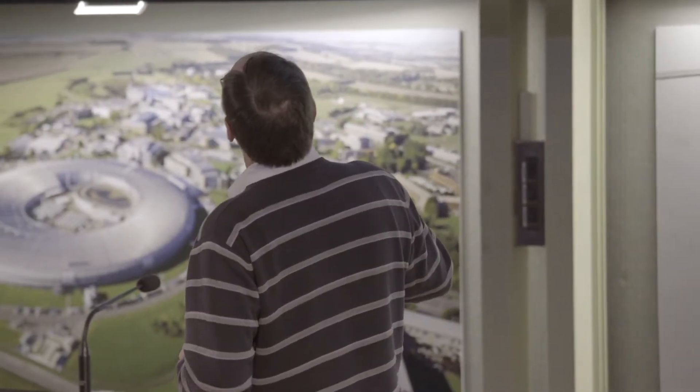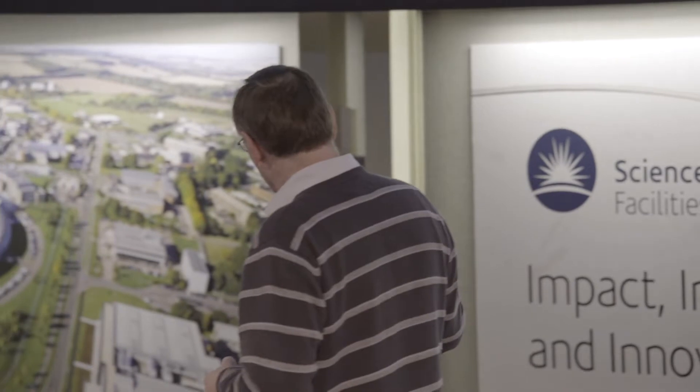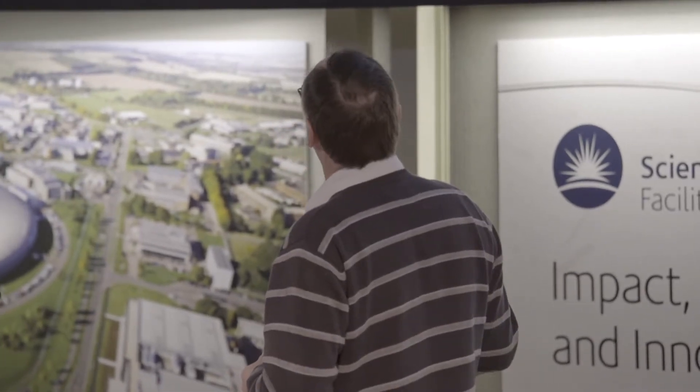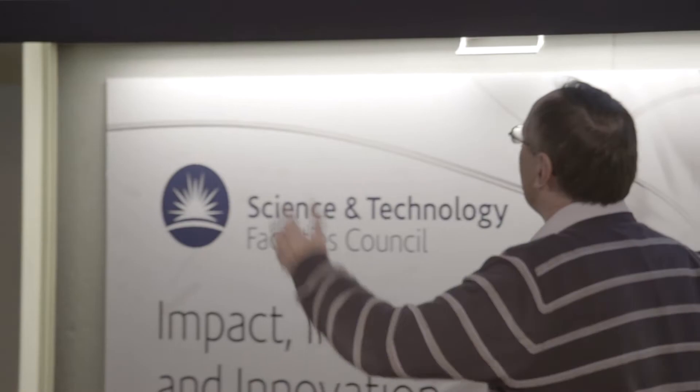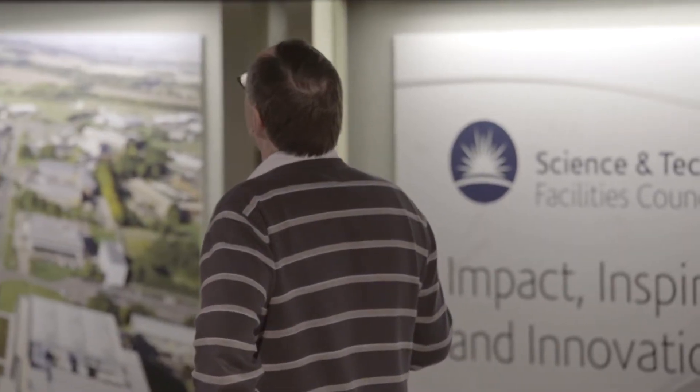Then we've got the Boulby Laboratory. That's actually a big mine in the north of England near Whitby, near the seaside. But we have some amazing kit down there. It's a big potash mine where they mine potash for fertiliser, and at one kilometre underground we have this amazing laboratory.